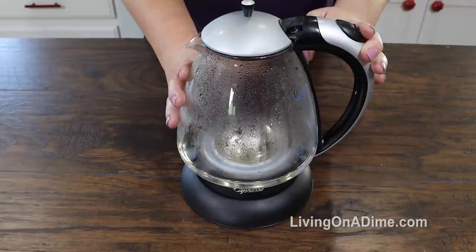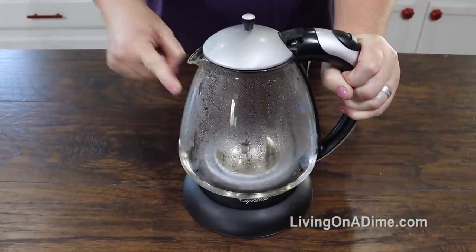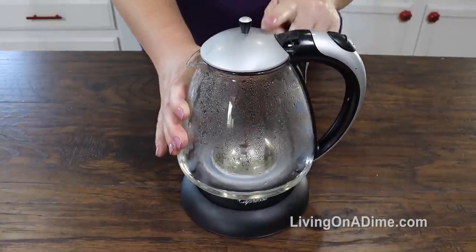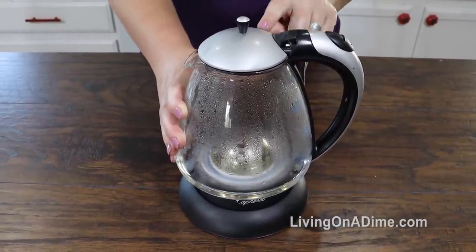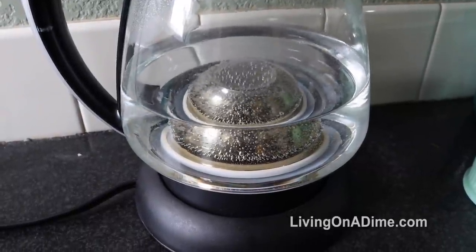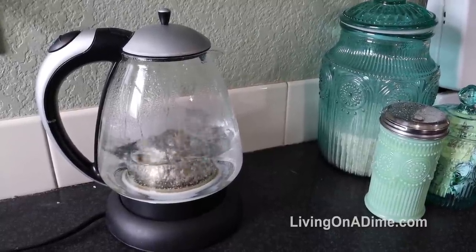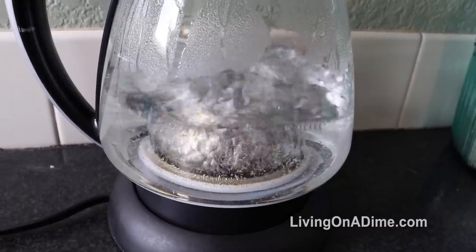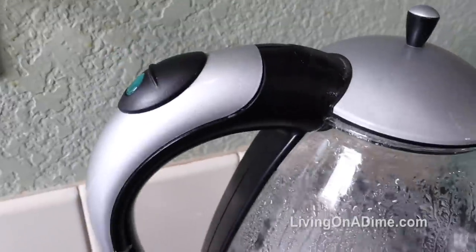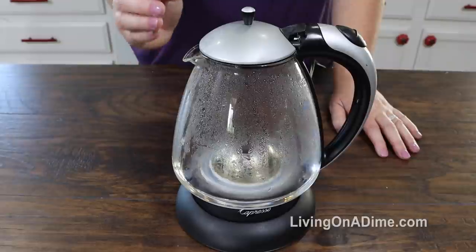Number 1: my electric tea kettle. We use this probably 20 times a day and it boils water fast. I do have a tea kettle for my stove top also, but this one is great when the boys want to make ramen noodles, when I want to make tea or coffee, or if we want to warm something up by pouring boiling water over vegetables.